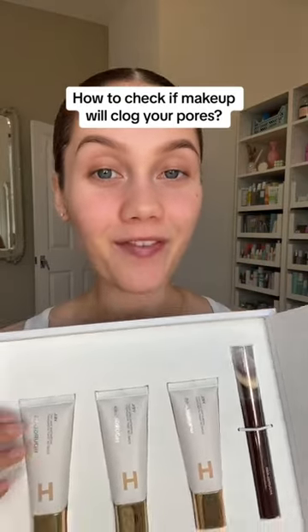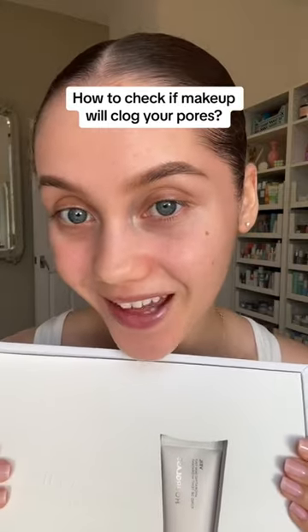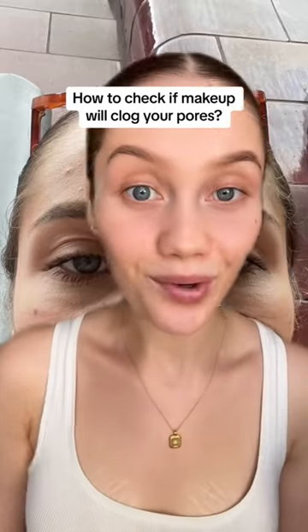I have a new makeup item I want to try, but first I want to show you how I figure out whether it's going to work for my clog-prone skin. For reference, this is how clogged my skin can get if I'm not careful.